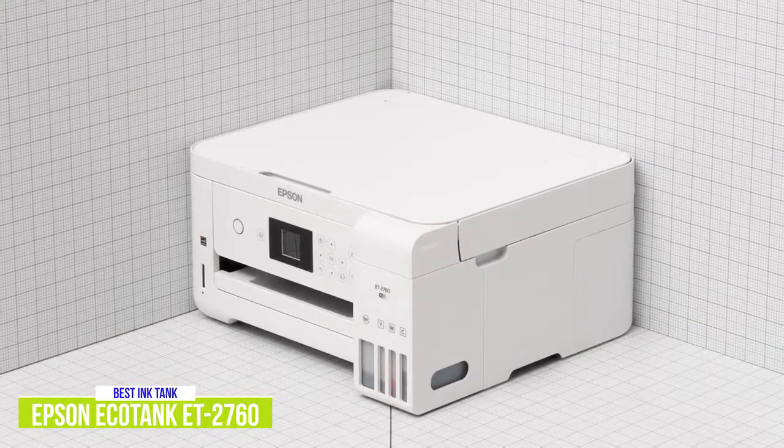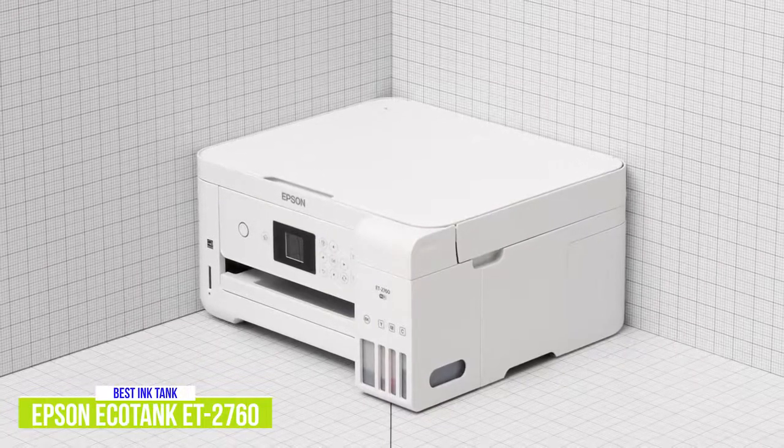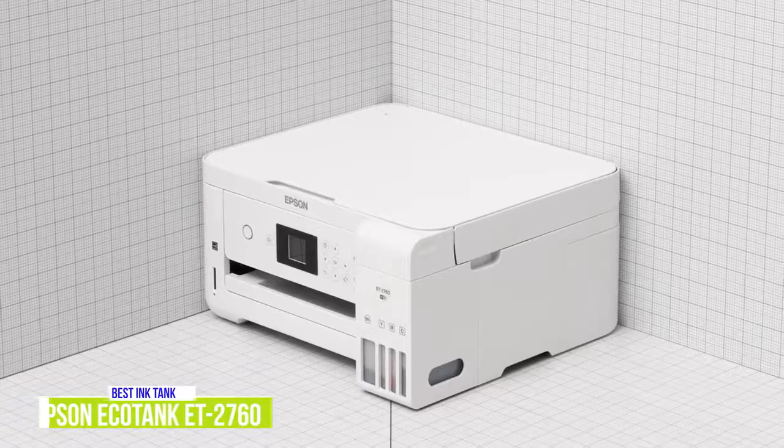The Epson EcoTank ET2760 is perfect for those that want the conveniences of an all-in-one, but want a more cost-effective and convenient option than traditional ink cartridges.